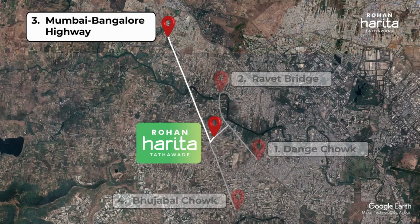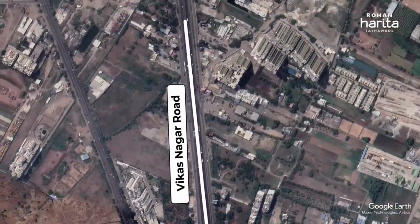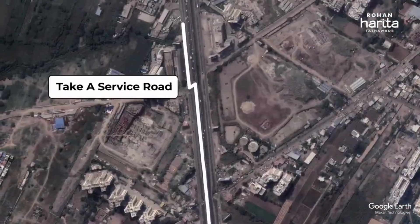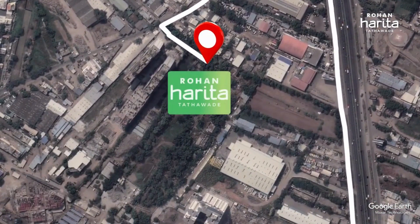The project is easily accessible when coming from Mumbai or taking the Mumbai-Bengaluru Highway. When coming from Mumbai, take the exit onto Vikas Nagar Road, continue towards NH48, take the service road on the left, and get onto Ashoknagar Road to reach Rohan Harita, as marked in three.